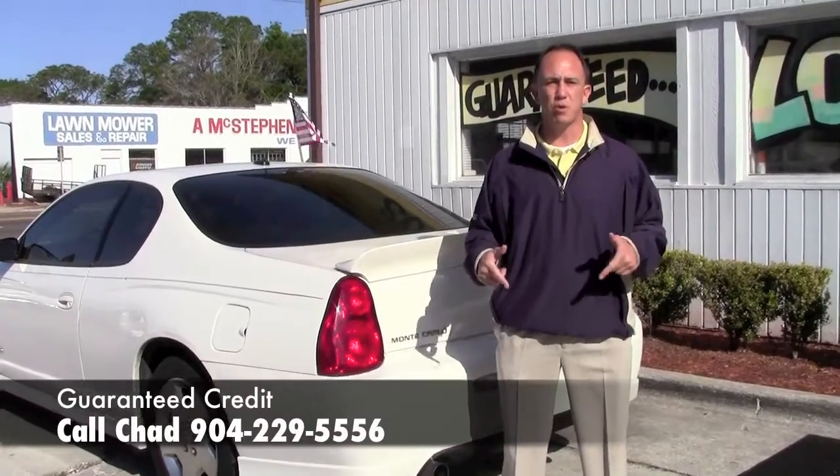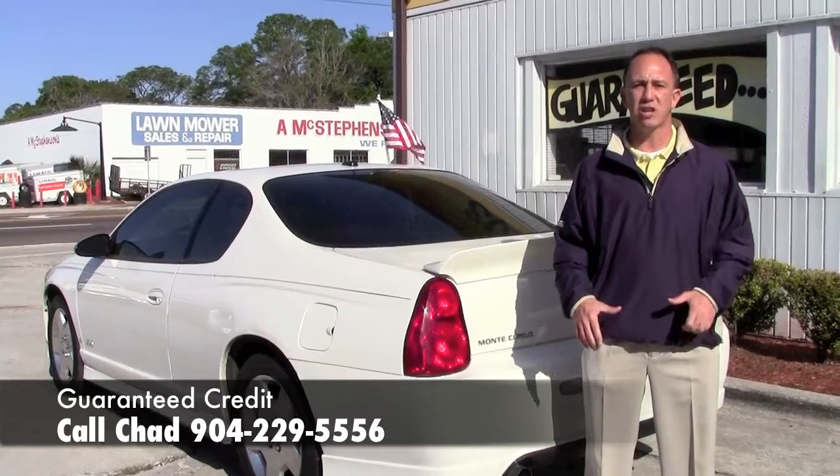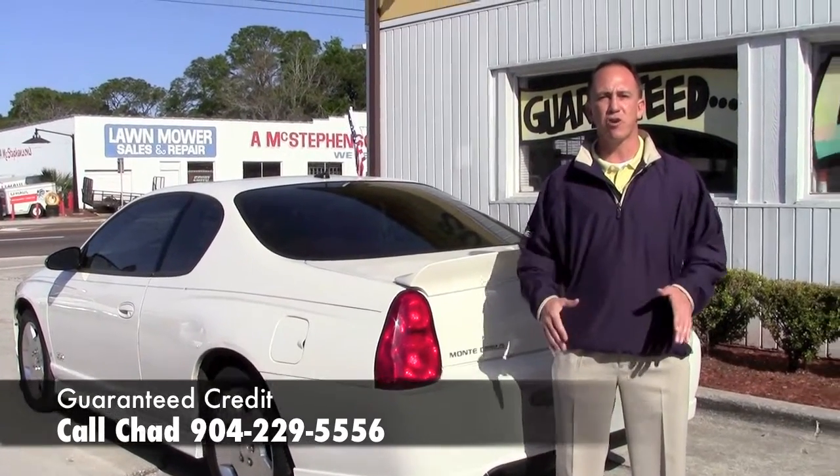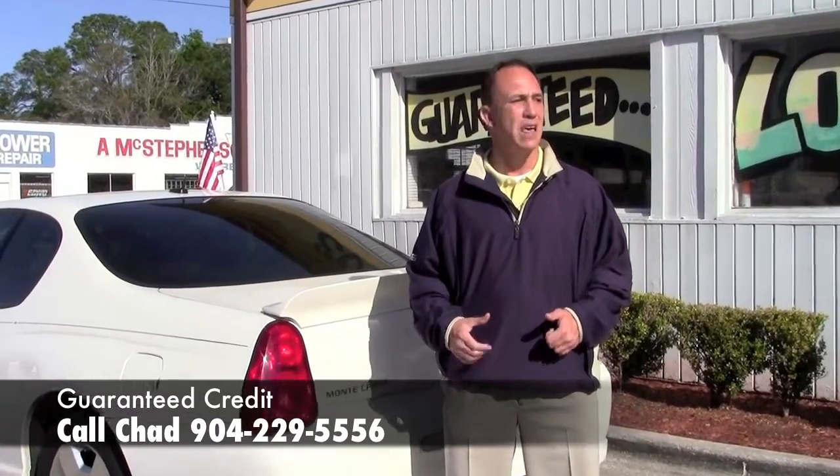If you're interested in this beautiful Monte Carlo, all you've got to do is fill out the link below this. It's a safe and secure credit application that comes straight to my email. Regardless of credit situation, I can help you no matter what your situation is. So go ahead and fill out the information, then give me a call at 229-5556.